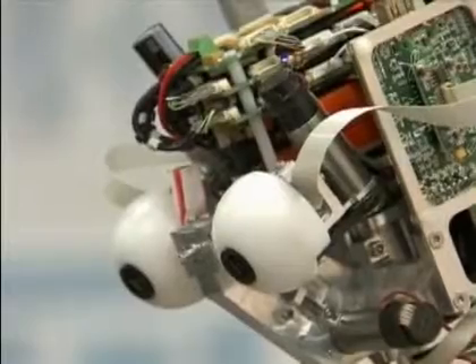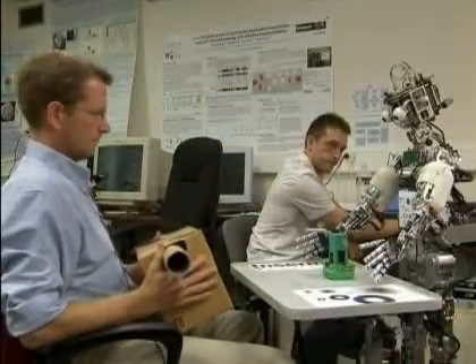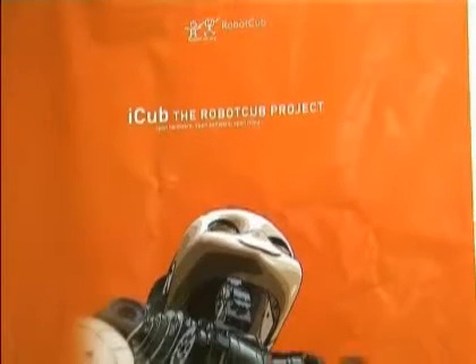But is this robot intelligent? Researchers say he has some social intelligence because he can interact with human beings. The goal is for iCub to be able to help out with rehabilitation in hospitals by playing games with patients. And perhaps, in the future, iCub will even be able to do your housework.